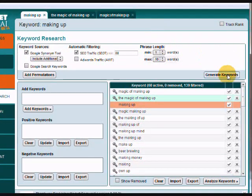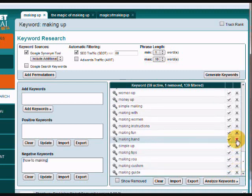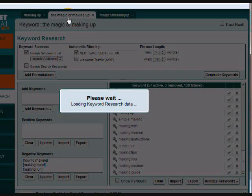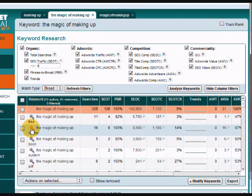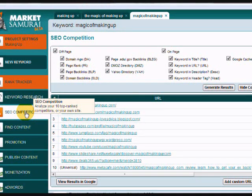You can see over here I used the generate keywords feature, and it came up with a whole bunch of keywords. There were a couple that were not relevant, so I just deleted them and they moved over into the negative keyword area. I did some research and found one that I liked, so I clicked on it and made it into a new tab. The way you do that is you click on this little key icon and a new tab pops up.